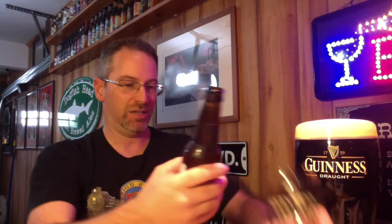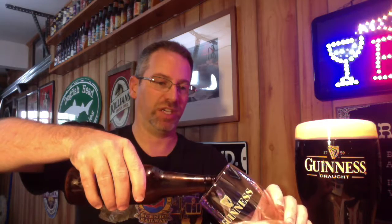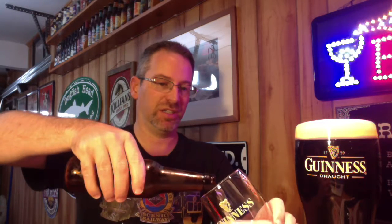It's a Belgian-style ale brewed with, among other ingredients, orange peel and coriander, as well as — if memory serves — grains of paradise and star anise. No idea what that is, but okay.